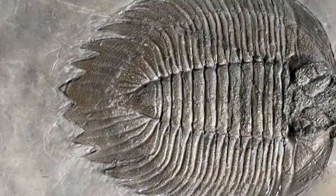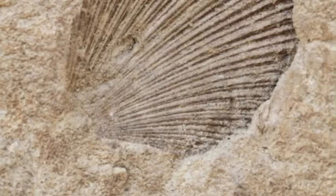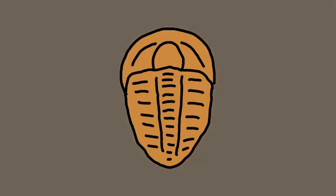Mold fossils and cast fossils go hand in hand, so I'll be talking about them in the same video segment, even though they are technically two different types of fossilization. Mold fossils quite literally are molds. These types of fossils form whenever an organism dies and ends up being buried in sand, mud, or clay. Over time these materials harden into rock around the remains, creating an imprint in the shape of the organism in the rock. Then the remains decay, leaving the imprint behind.